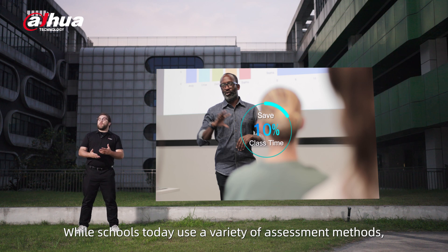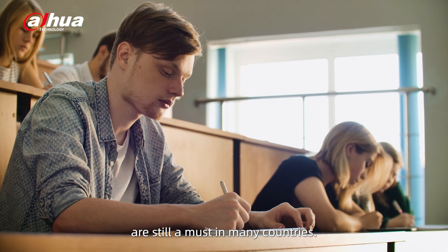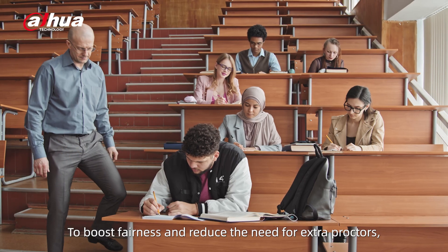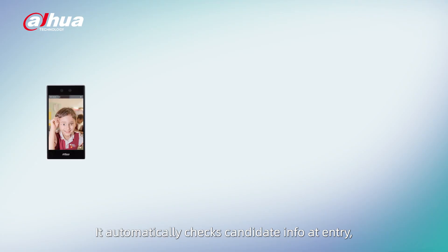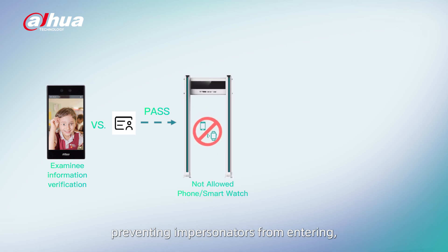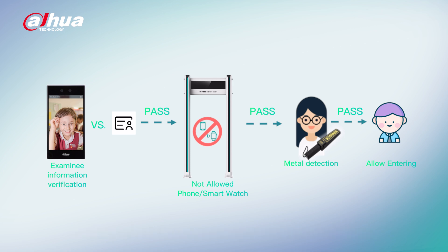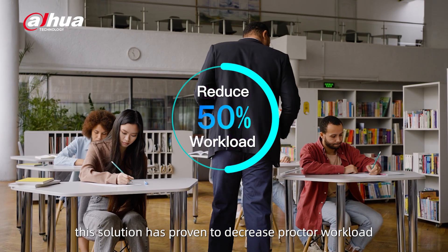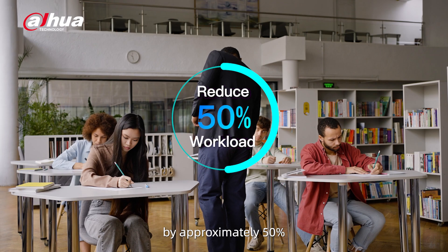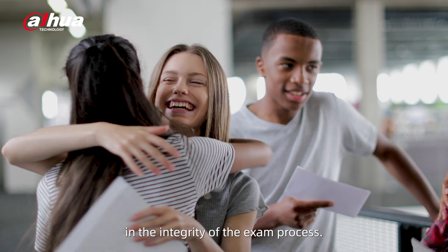While schools today use a variety of assessment methods, major exams like entrance or qualification tests are still a must in many countries. To boost fairness and reduce the need for extra proctors, we recommend our Smart Examination solution. It automatically checks candidates' info at entry, preventing impersonators from entering, and uses dual methods to keep out electronic devices. With remote video monitoring and AI-assisted supervision, potential cheating is flagged instantly. In practice, this solution has decreased proctor workload by approximately 50% while improving exam management efficiency and increasing public trust in the integrity of the exam process.